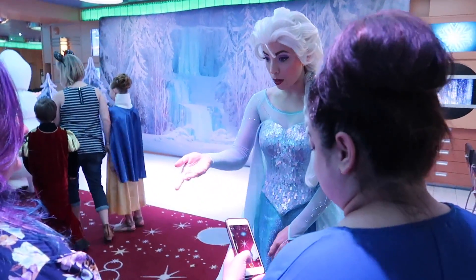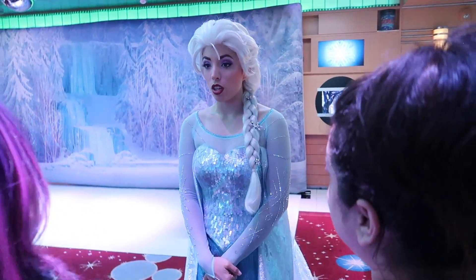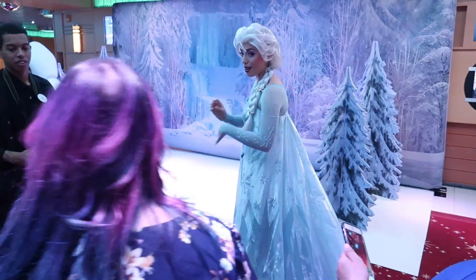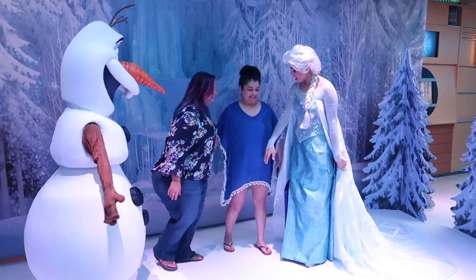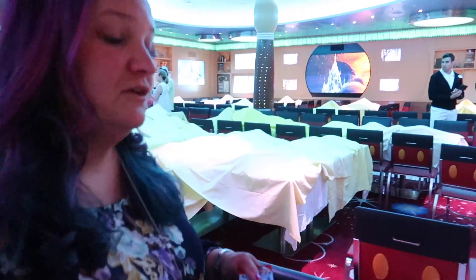Hello, everyone. Did you bring some Frozen hot chocolate with you today? I don't believe it, but no. Sometimes my sister Anna likes to put a little hot chocolate inside and mix it together. Sherry, how was that? So fun.